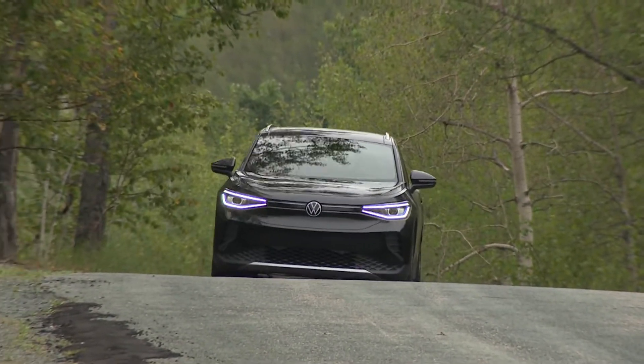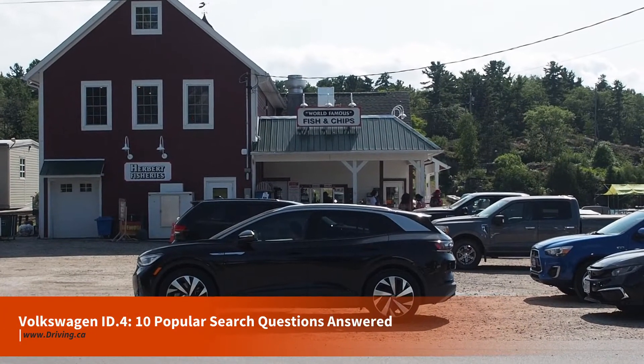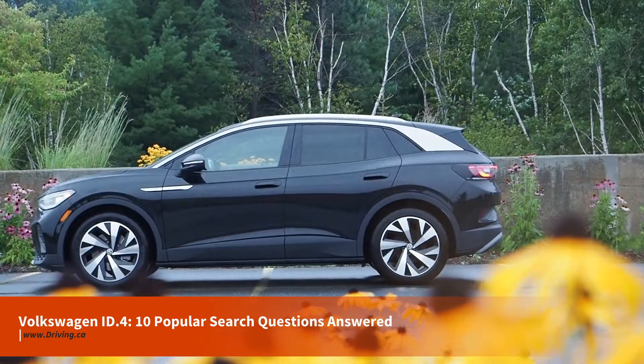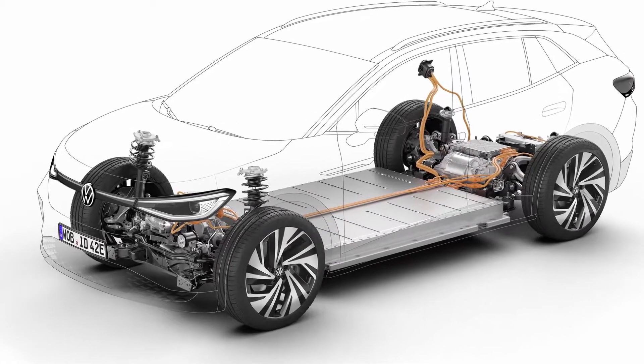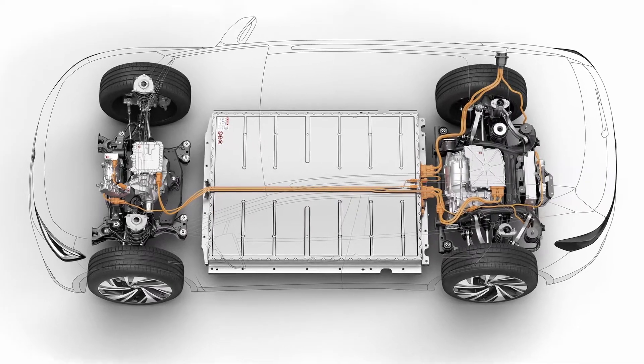Is the Volkswagen ID4 electric? Yes, the ID4 is a pure electric vehicle with no engine, exhaust pipe, or fuel tank. It's built on a dedicated electric vehicle platform designed by Volkswagen, featuring a large battery pack in the vehicle's floor feeding power to axle-mounted electric motors that drive the wheels.